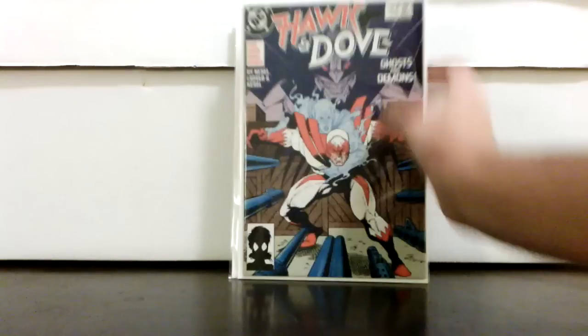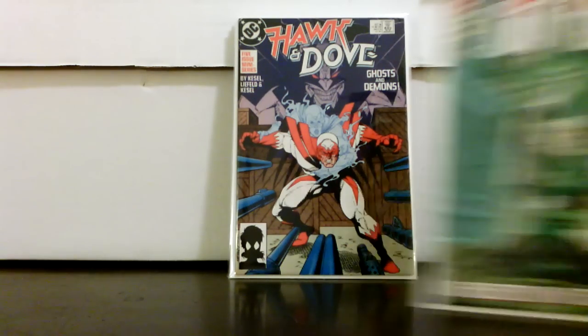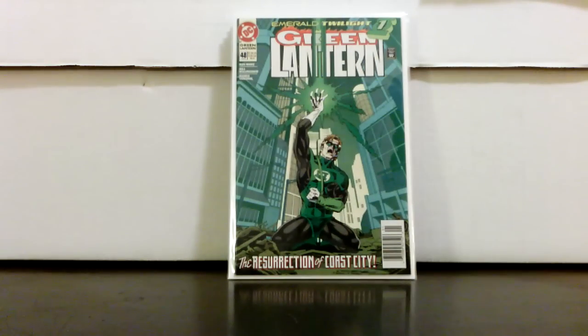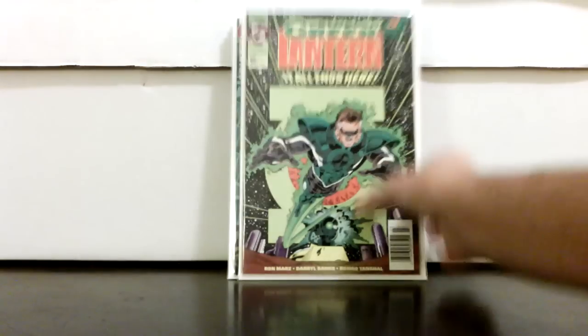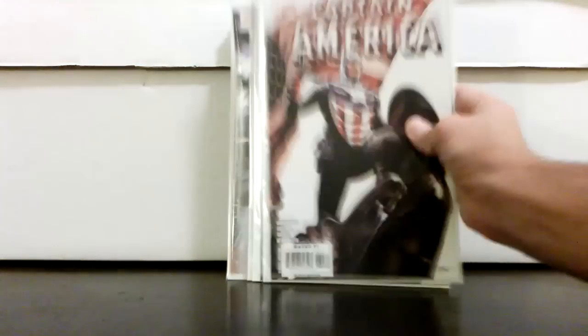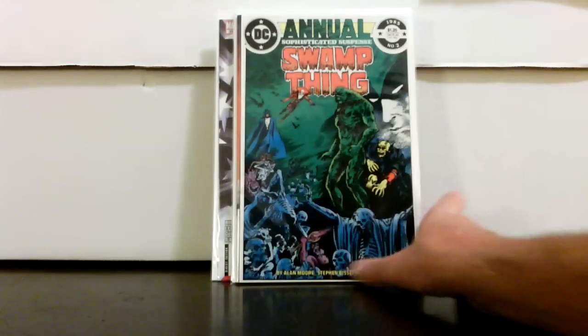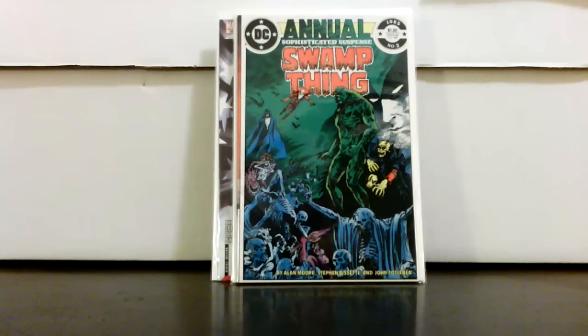These I got for a dollar each: Hawk and Dove number one, which I showed a couple videos ago; Green Lantern 48 and 49; and Captain America 34, a couple of different variants. That'll have some lasting power — I'm going to be sitting on them, but they'll be in the collection.